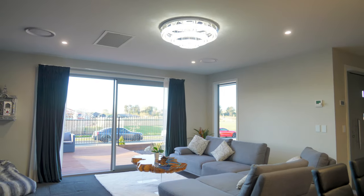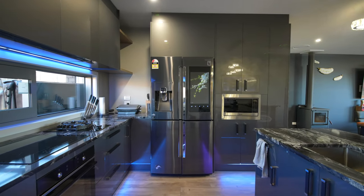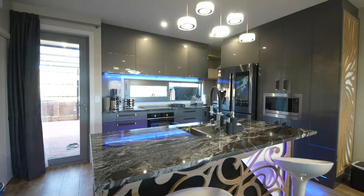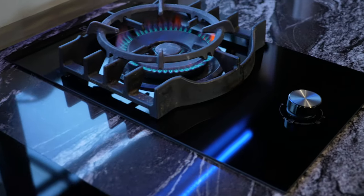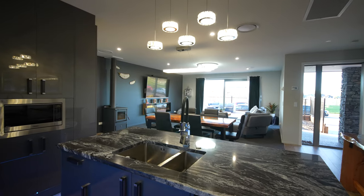Amazing indoor-outdoor flow — floor-to-ceiling sliders open to the deck. This kitchen is the heart of the home and it's just perfect, with electric and gas cooking, granite benchtops, and soft-close drawers.